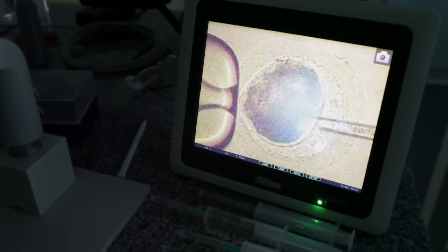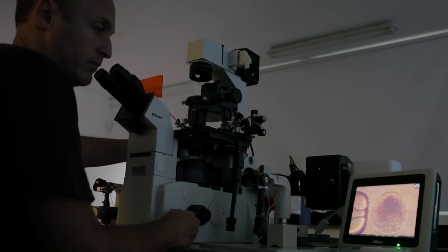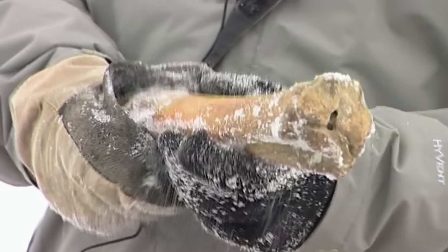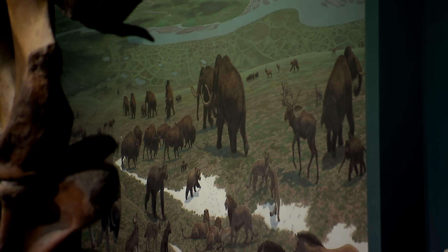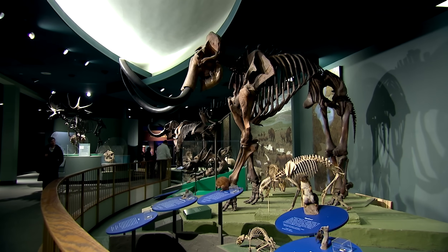And with recent developments in genome sequencing, genetic engineering, and cloning, scientists have now begun to resurrect recently extinct species and have their sights set on those lost further back in time. So, is a Jurassic Park-style zoo filled with extinct species actually possible? What would we need to do to bring back animals that would otherwise be lost forever?